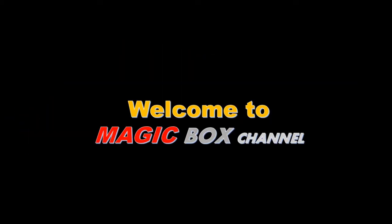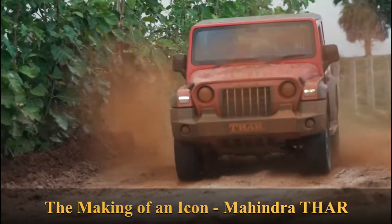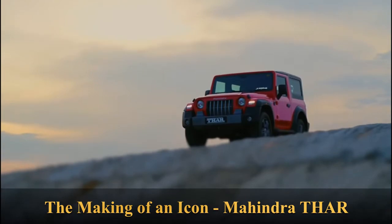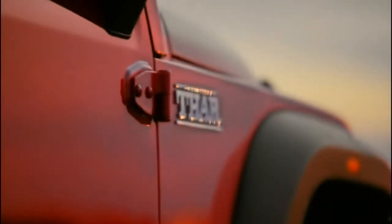Hello friends, my YouTube channel is the Magic Box. The Thar is the flagship product from Mahindra stable. It's not only a vehicle — it's a beast.